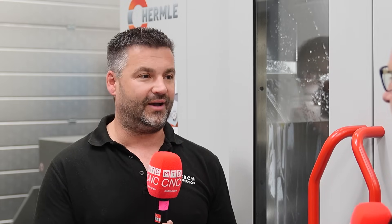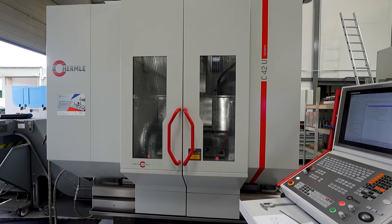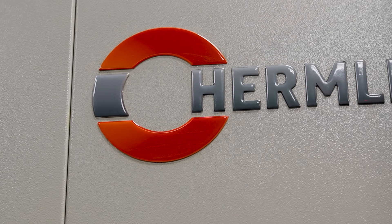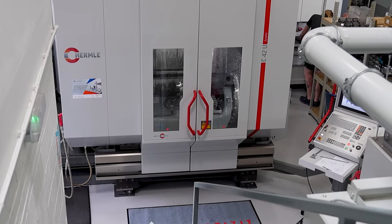Talk me through the machines you've got and this one we're actually stood in front of. As we've grown as a company, we started with probably entry-level machines. As we got into 5-axis, we very quickly realised you get what you pay for. We haven't really looked back since we brought our first Hermelie — I think five years ago. We've currently got four, including one automated, and we've got a fifth Hermelie automation cell on order, which will be landing with us in October.